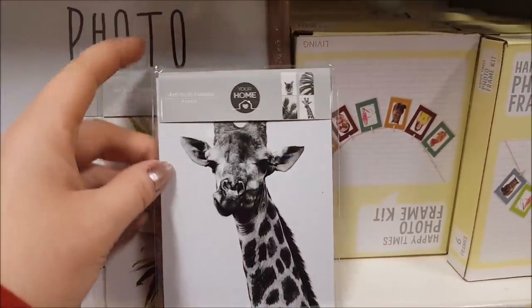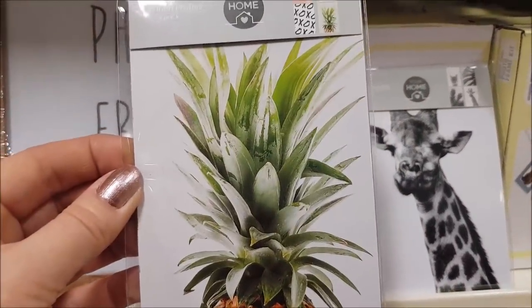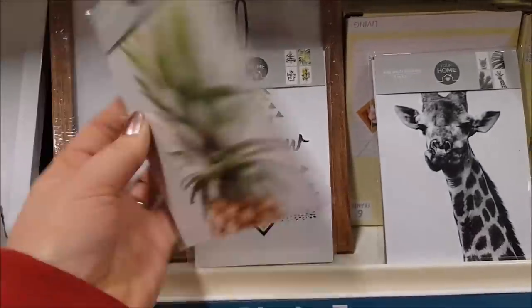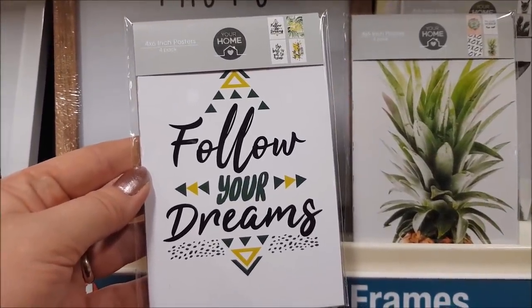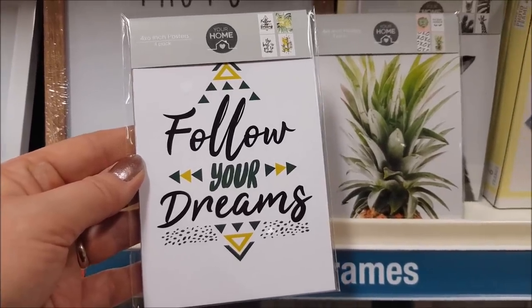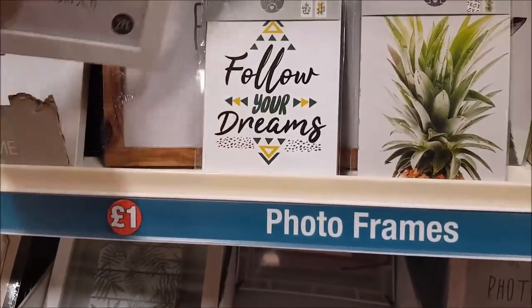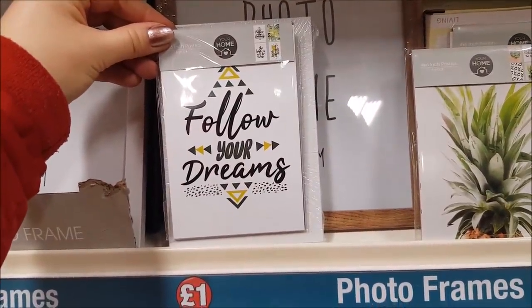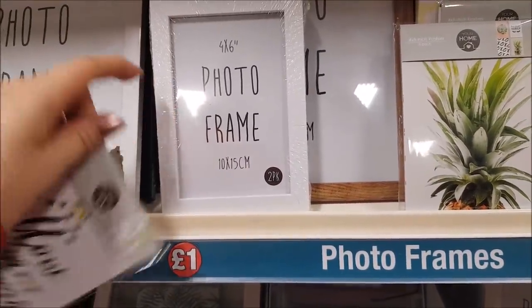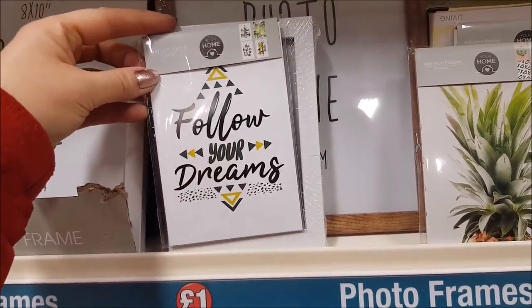I'm going to show you these as well — we've got four by six inch posters, you get four in a pack. There's a little giraffe one, a pineapple one, a cactus one, and the last one says 'follow your dreams.' You could put those into some frames — you could buy a pack and even split them to give multiple presents. You get two frames in the four by six. You'd just need two packs of these and one pack of those — that'd cost you three pounds and you'd get four of those in frames.